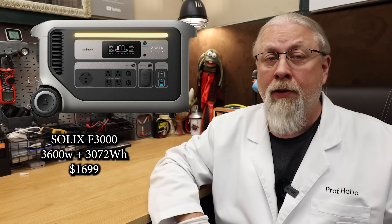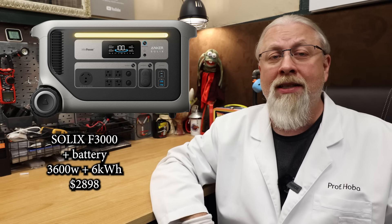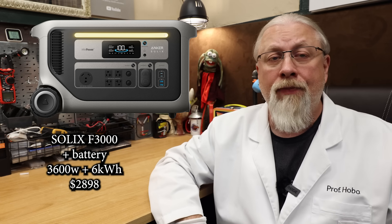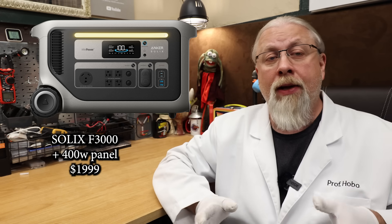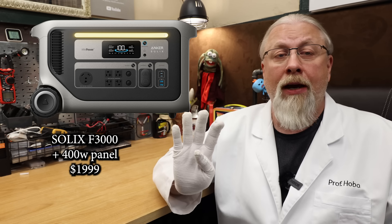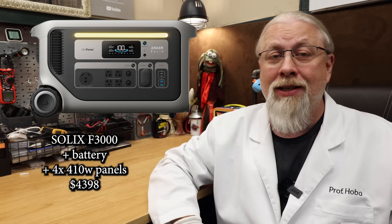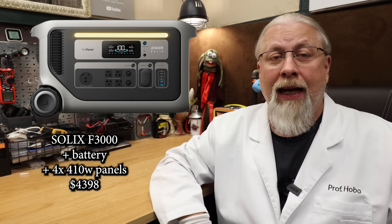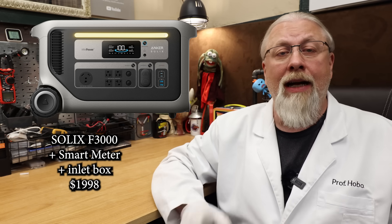There are five bundle deals with the F3000, starting with the power station by itself for $1,699 — a pretty compelling offer at only 55 cents per watt hour. Next is the F3000 with an expansion battery that doubles its storage capacity to 6 kilowatt hours for $2,898, an even better deal at only 47 cents per watt hour. You can also get the F3000 with a 400 watt solar panel for $1,999, the F3000 with an expansion battery and four 410 watt solar panels for $4,398, and the last bundle with a smart meter and bidirectional inlet box for $1,998.